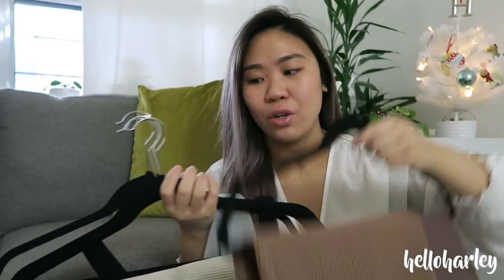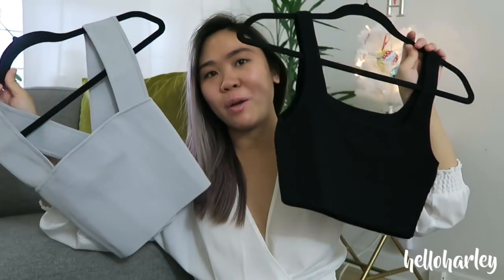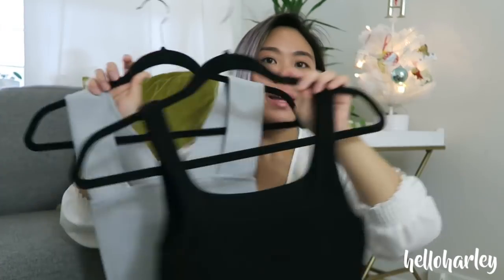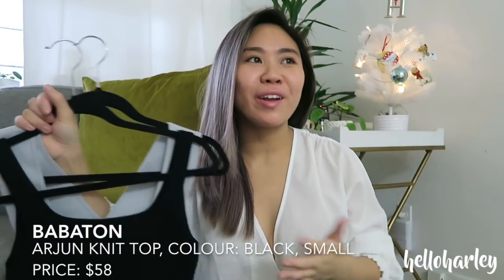Tube tops are one of my favorite things to buy from Aritzia. I own a lot of them by Babaton — this is the Ensemble top. They're so amazing and the Babaton knit crop tops are so nice — they suck you in and make you feel supported. I hardly ever wear a bra with these. They look great with high-waisted pants, a sweater or jacket over top, or just worn as-is — super comfortable even at a theme park.